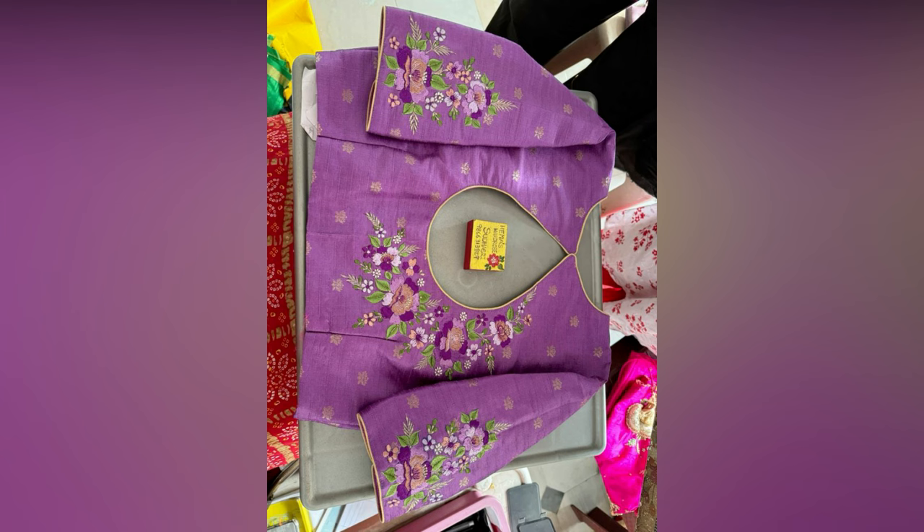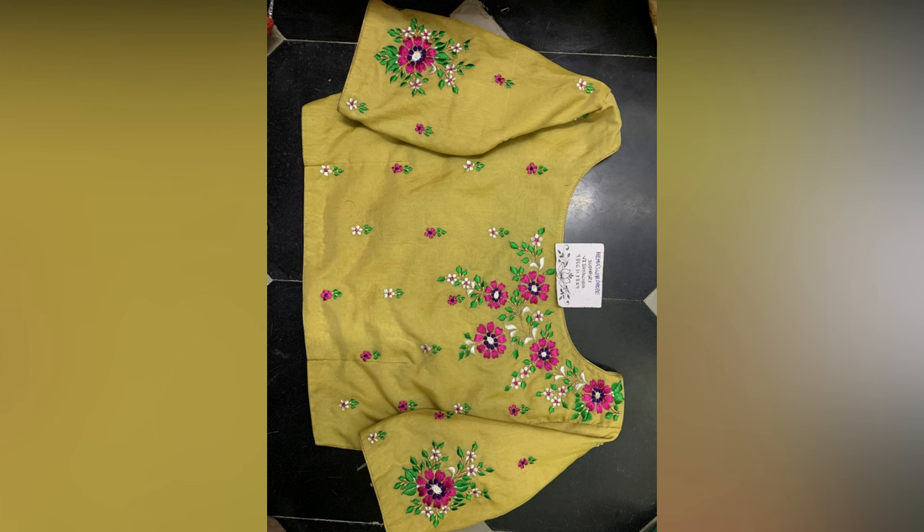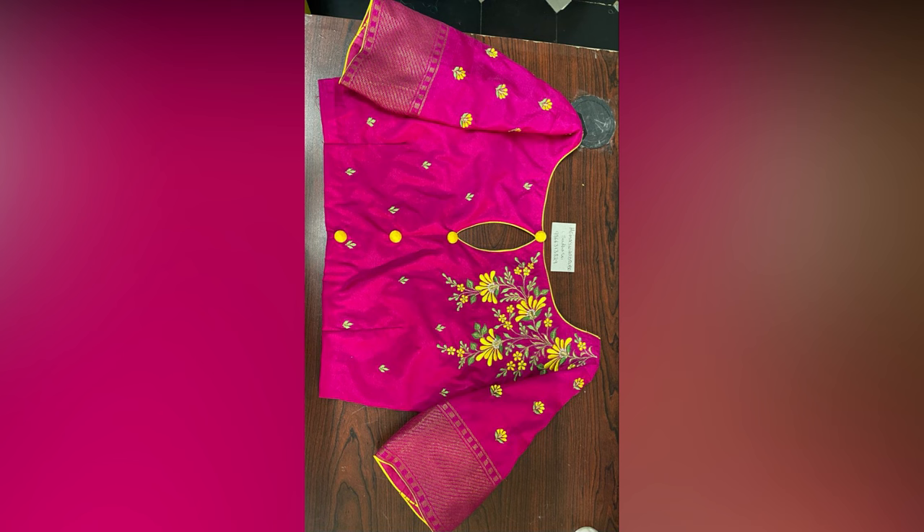These computer embroidery blouses represent a harmonious blend of tradition and modernity, serving as a significant canvas for cultural expression and personal style. Their intricate detailing, versatile features and compatibility with various attires make them a timeless addition to any women's wardrobe.